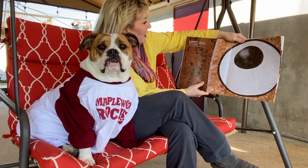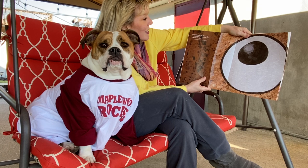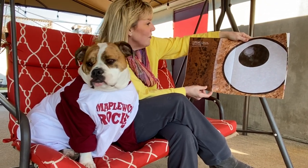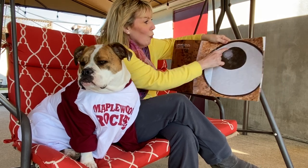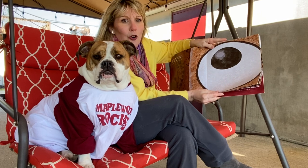The giant squid lives deep in the ocean where its enormous eyes help it see in the dim light. Its body and tentacles can be up to 59 feet long. And this one eye — just one — can be 12 inches across. So for two of them, that's over two feet.